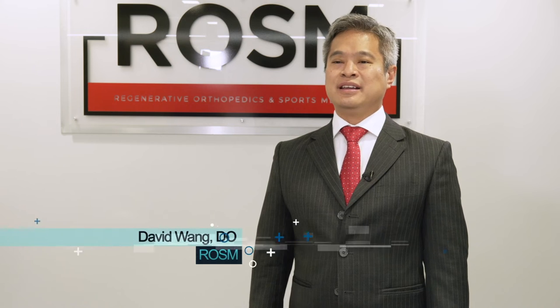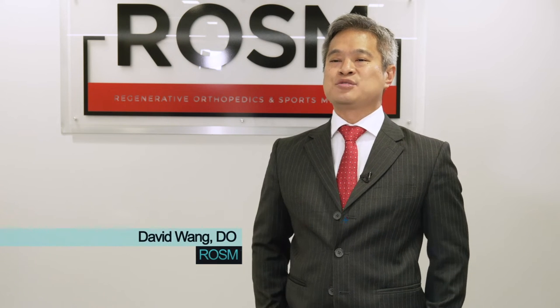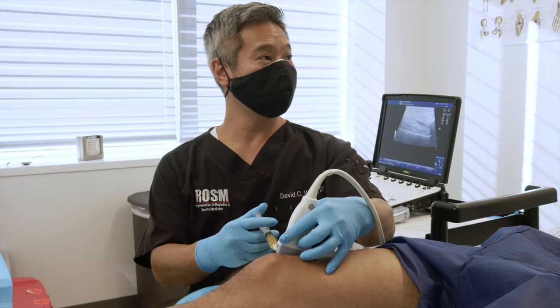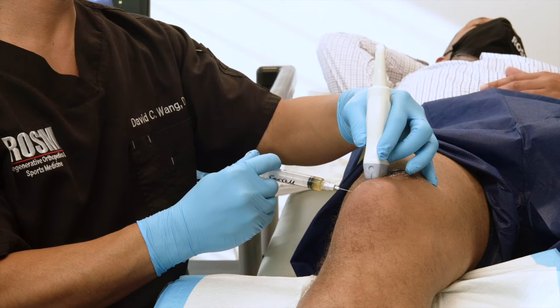RASM is a national leader in non-operative approaches to orthopedic and sports-related injuries. We provide our patients with minimally invasive, cutting-edge techniques to prevent the need for surgery.